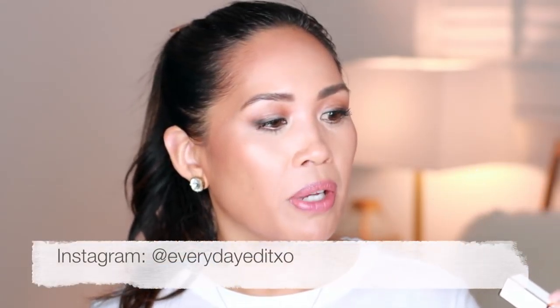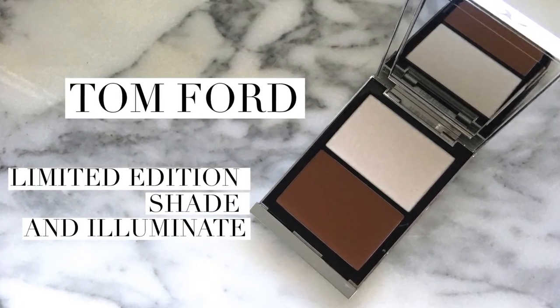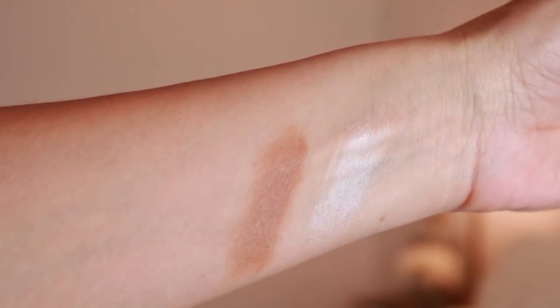By the way, the Ultra Shine Lip Colors are new to Tom Ford. I also purchased another item from Tom Ford — the limited edition Shade and Illuminate palette. It's still in the mail on its way right now, so hopefully I'll get it in before I post this video. I will be featuring that in its own video as well.